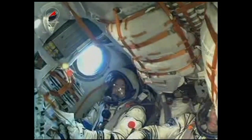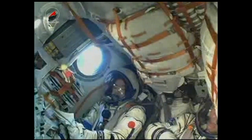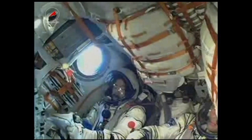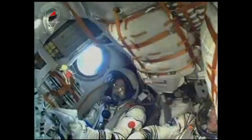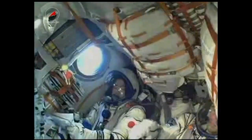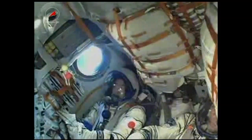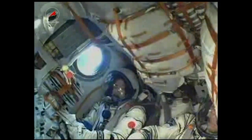Two hundred and thirty seconds into the flight, the vehicle is stable. Everything's nominal on board. Two hundred and fifty seconds into the flight, roll, pitch, and yaw are nominal. The Soyuz core stage is performing as expected — everything is looking green. The core stage of the Soyuz is 56 feet in length, 13 and a half feet in diameter, with a single engine with four fuel chambers providing 96 tons of thrust.